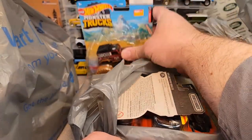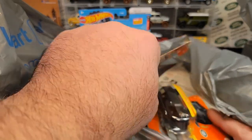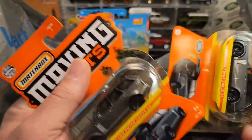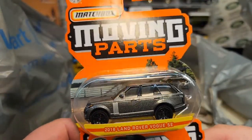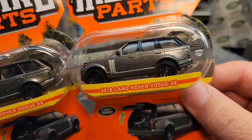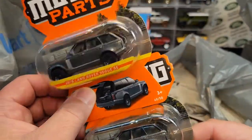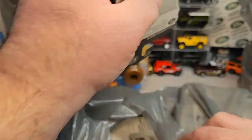They had the two-pack but I've got enough of those and those are kind of spendy, so I left that one for someone else. But bam, we've got two more of the moving parts 2018 Land Rover Range Rover Velar SE — very, very nice. We had a video of this not too long ago, so check that out. Maybe we'll tag that in at the end there. Pretty darn tootin' cool. Like those a lot.